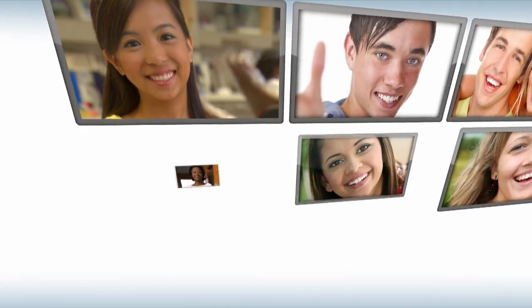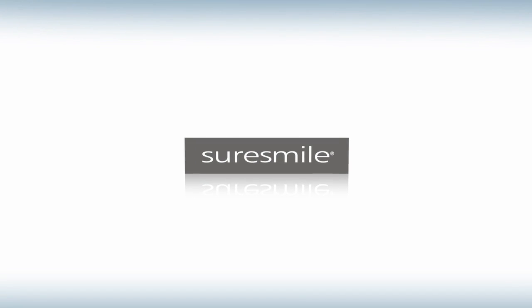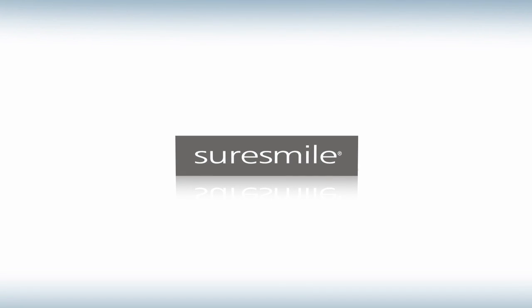Better results in less time. That's why thousands of patients have chosen orthodontists who use SureSmile — better results in less time.